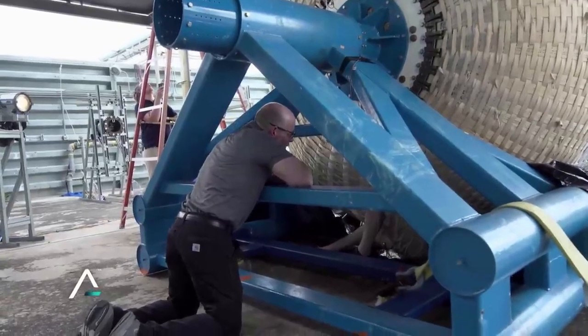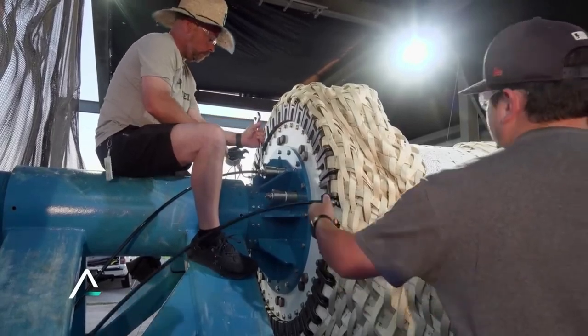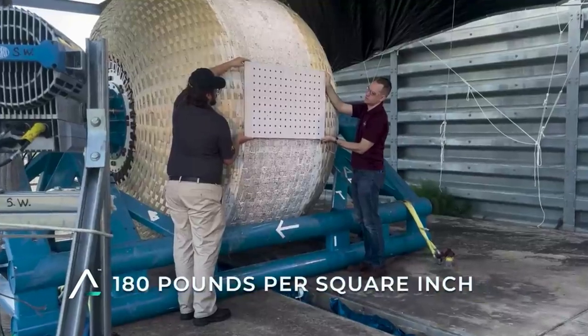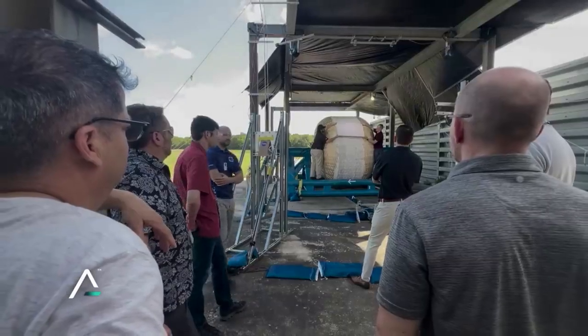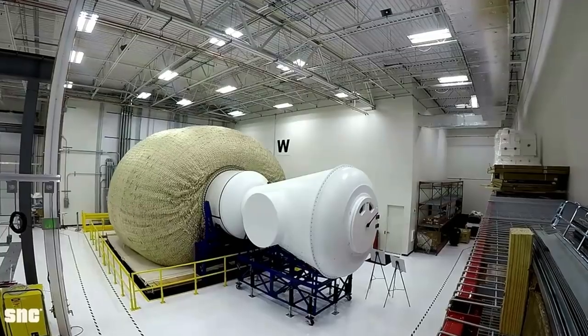Lastly, you have the outer layers consisting of micrometeoroid orbital debris, or MMOD, and multilayer insulation, or MLI, which provide orbital debris and thermal protection. Sierra Space points out that the restraint layer guards the habitat against space debris such as micrometeoroids. In addition, the layers of fabric plus the internal outfitting create ample safeguards against radiation.